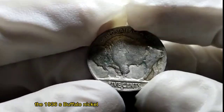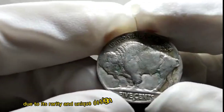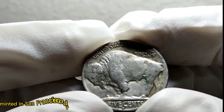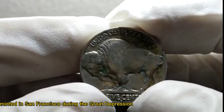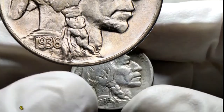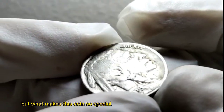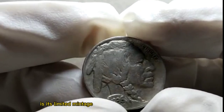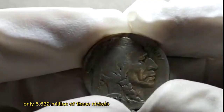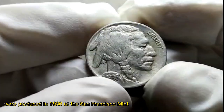The 1936 S. Buffalo Nickel holds a special place in the hearts of coin collectors due to its rarity and unique design. Minted in San Francisco during the Great Depression, this coin features the iconic image of a Native American on the obverse and a majestic buffalo on the reverse. What makes this coin so special is its limited mintage — only 5,632,000 of these nickels were produced in 1936 at the San Francisco Mint.